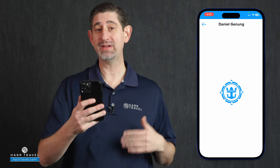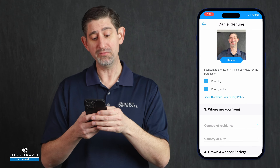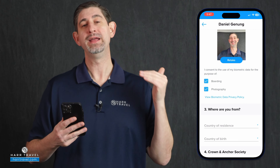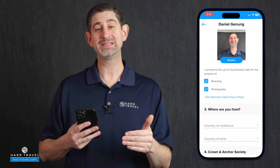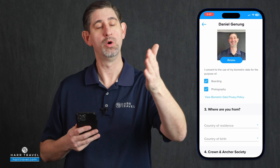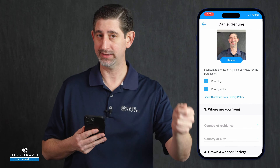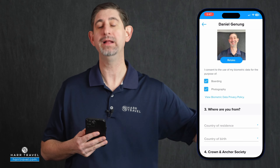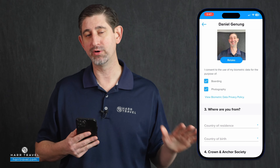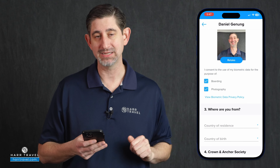There are two buttons you can select: you can select it just for boarding, or you can select it for boarding and photography. If you select photography, that means they'll have access to that picture and, with your permission, as they take pictures of you throughout your cruise, they're gonna be able to access those and pull up all the photos taken throughout your entire cruise when you click your SeaPass card in the photo area. It's up to you, but I grant access to both.